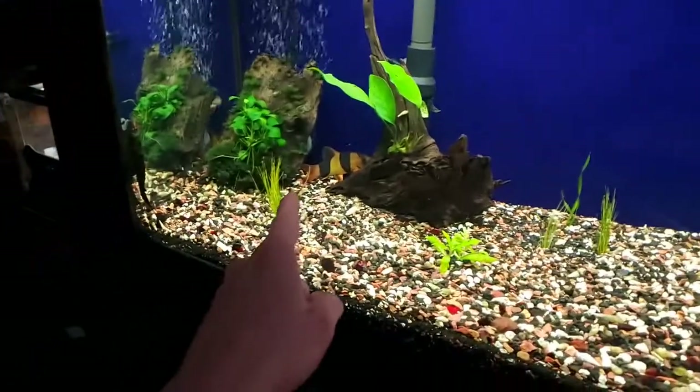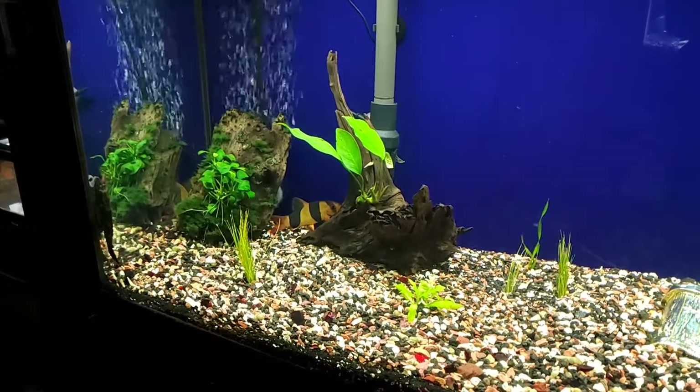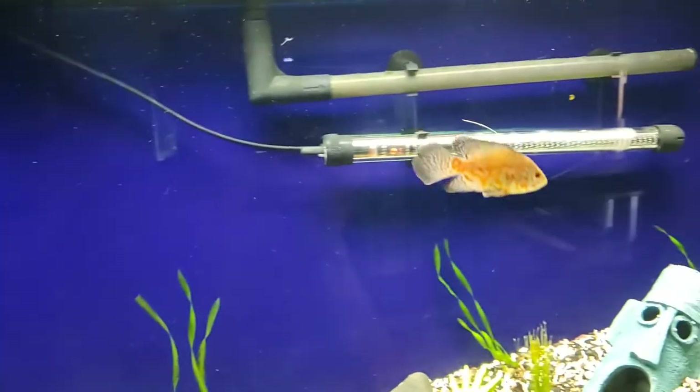I decided to name him Billy the Kid because he basically has his posse over here — the clown loaches. They're the Pennywise crew. So the Pennywise crew with Billy the Kid.